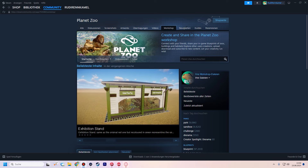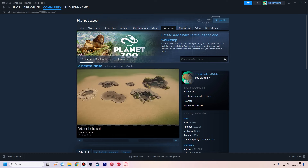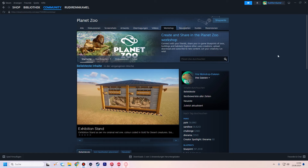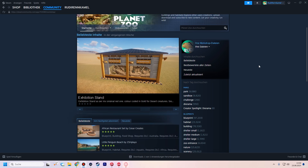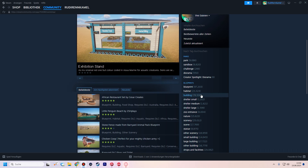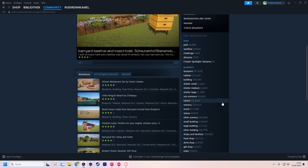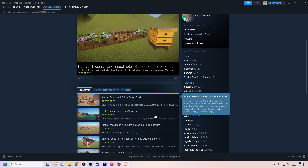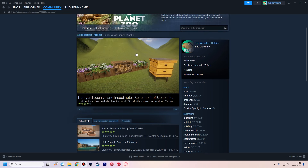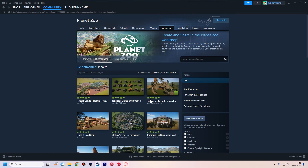Hey everyone and welcome to a brand new Planet Zoo video. Today is a bit of a different one. For all the years I've been building myself and barely using anything from the workshop, but today we are looking at the top workshop items. I'm going to do a tiny review of them. We're not going to look into a full park, but we are going to look into the best dioramas, the best habitats, the best building, the best shelter, and the best nature/scenery piece. Let's check out the very most subscribed-to item we have — 106,000!